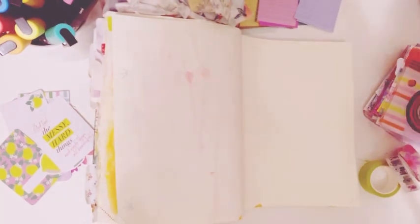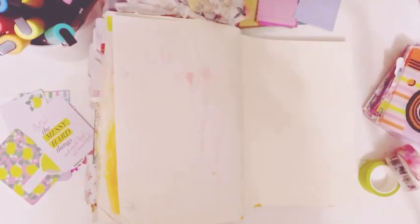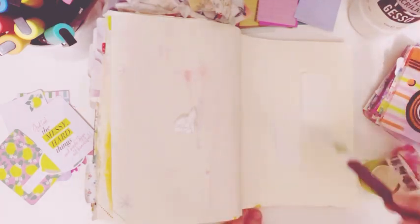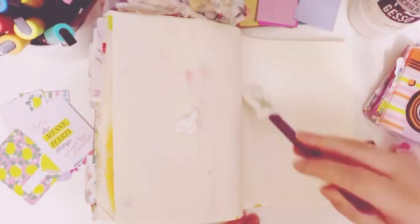Hello and welcome to Amazing Grace Bible Journaling. How are you doing today? I hope you're having a wonderful day. Thank you so much for stopping by — I have a Bible Journaling video for you.